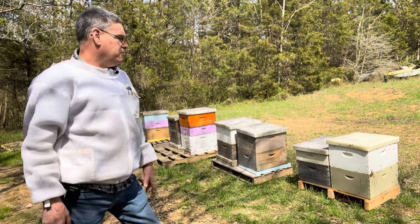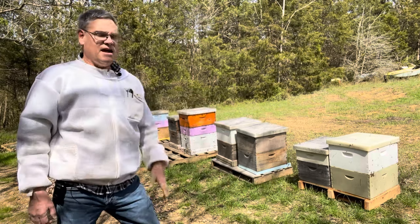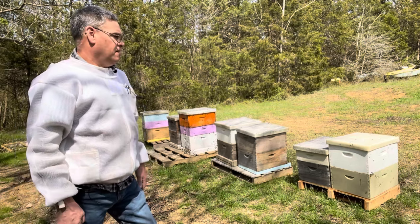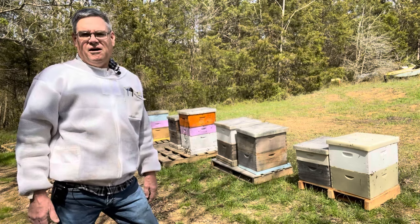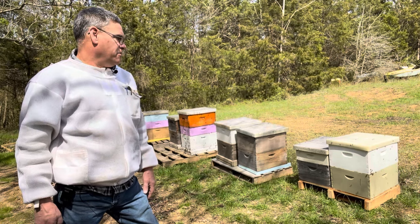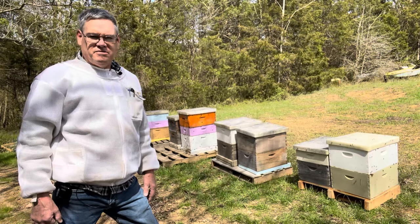We've got some queen excluders. The task today — I got eight hives I've got to check. I'm going to shake the bees down below a queen excluder so I can use the top half. I'm going to raise some queens in nukes and I'm going to make up some more splits — walk-away splits — and let them raise their own queen. So that's what we're doing today. I'm going to go ahead and get my veil on and get in the hives and see what it looks like.